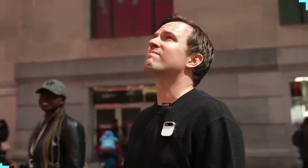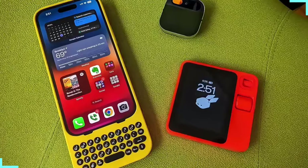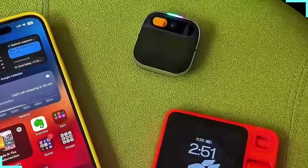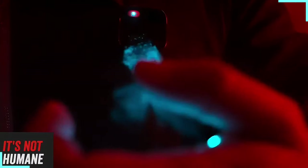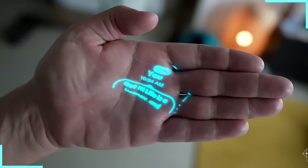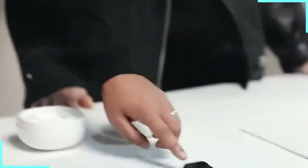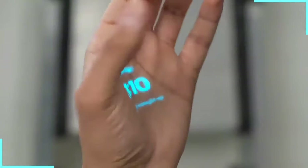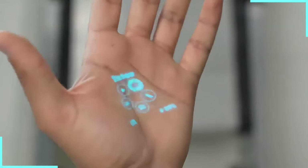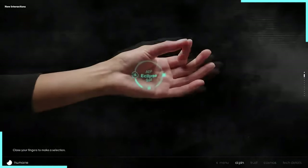Pinning down the number four spot on our list is Humane's Wearable AI Pin. This little gadget is like having a tiny AI assistant that's always ready to lend a hand — or in this case, a pin. The AI Pin is sleek, modern, and so discreet you might forget you're wearing a mini supercomputer. It's got a camera, speaker, and get this — a laser projection system. It's like having R2-D2 on your lapel, minus the beeps and boops. Powered by GPT, you can ask it questions and it'll project the answers right onto your palm.